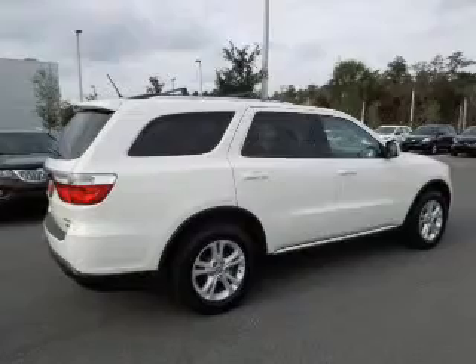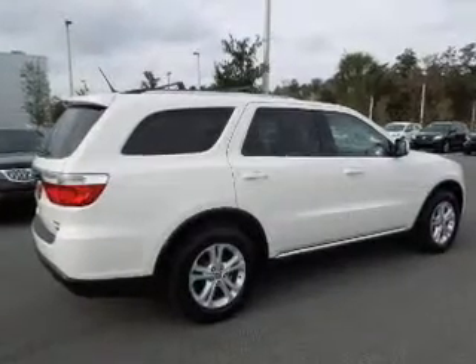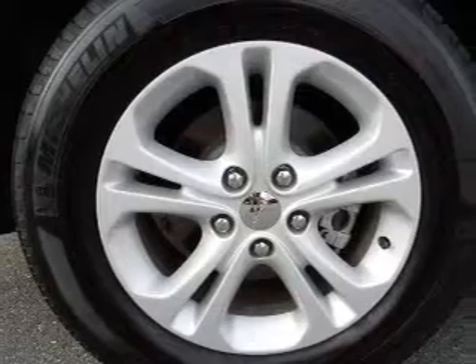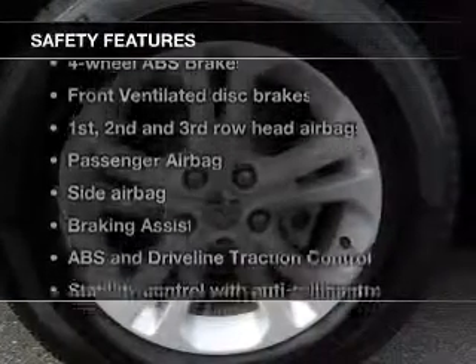Keyless entry, power door locks, power windows, cruise control, Bluetooth wireless, a DVD system, an AM-FM stereo with a CD player. If safety is a high priority, rest assured knowing that these top safety components are included.